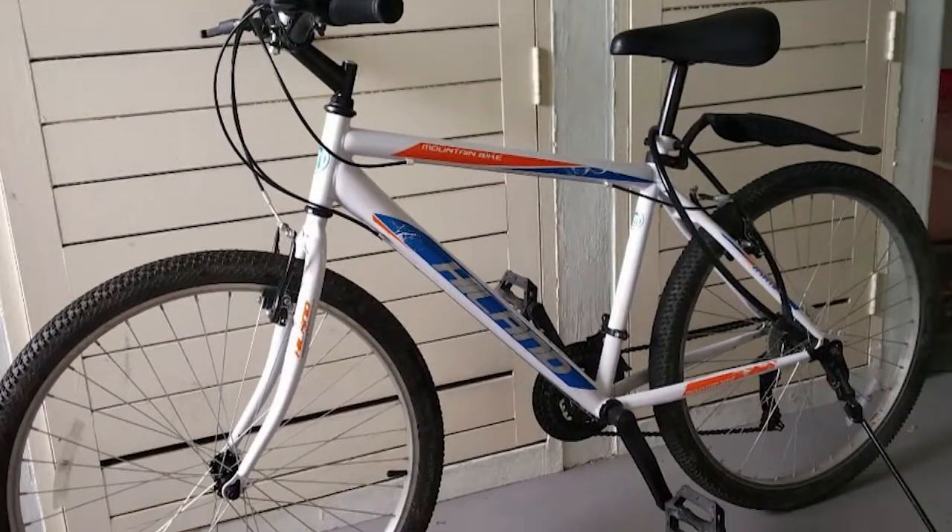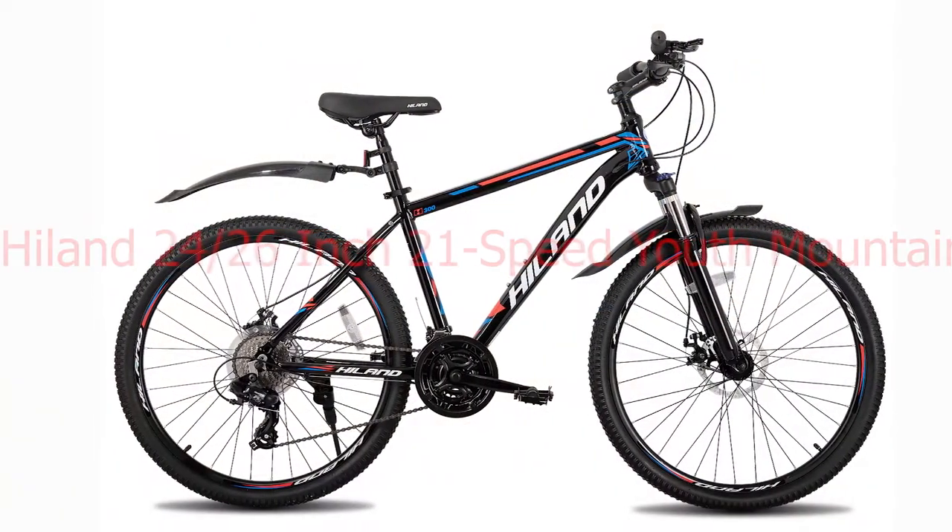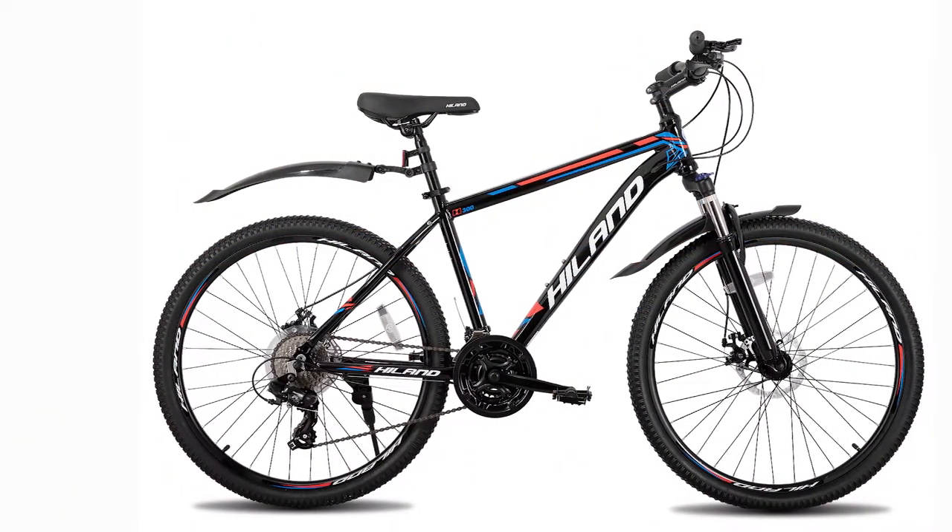This bicycle also comes 85% pre-assembled and is very easy to finish assembling, with free pedals and the other required tools included.